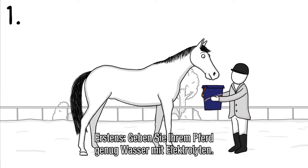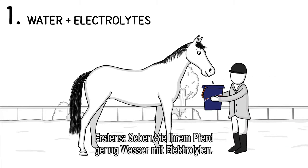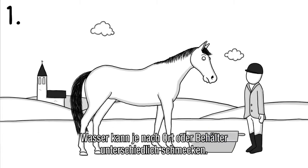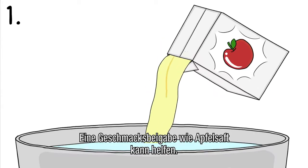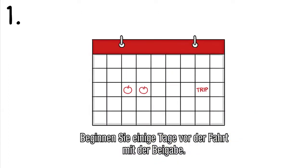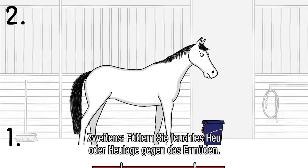First, keep your horse hydrated by offering plenty of water with electrolytes. Mind that water can have a different taste depending on your location or the container you use. Adding a flavor, like apple juice, might do the trick. Ideally, start adding flavor a couple of days before the trip.